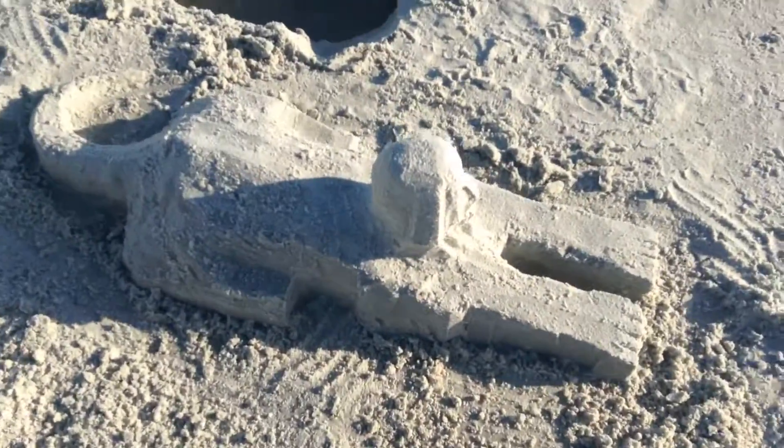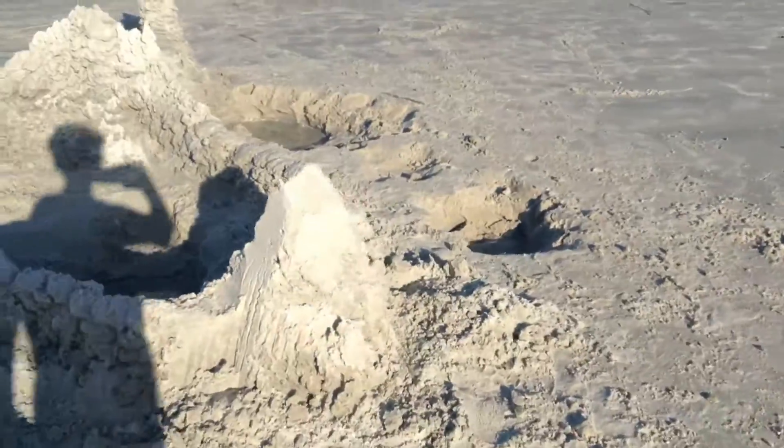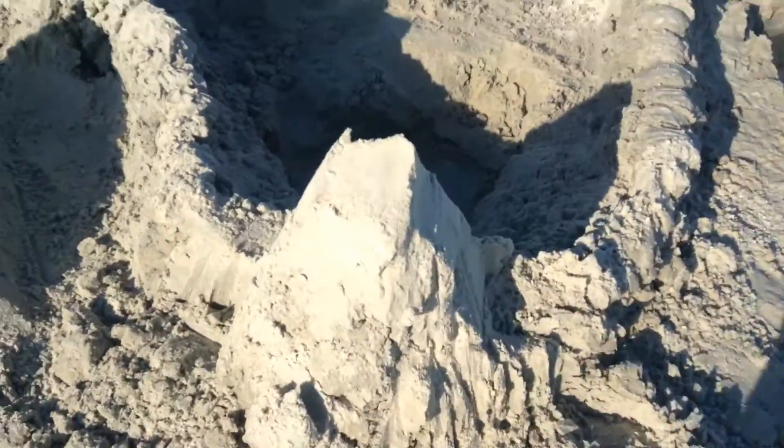Then we have the Great Sphinx. And here we have Devil's Tower. And we have a wall around all of it. And here we have another big tower.